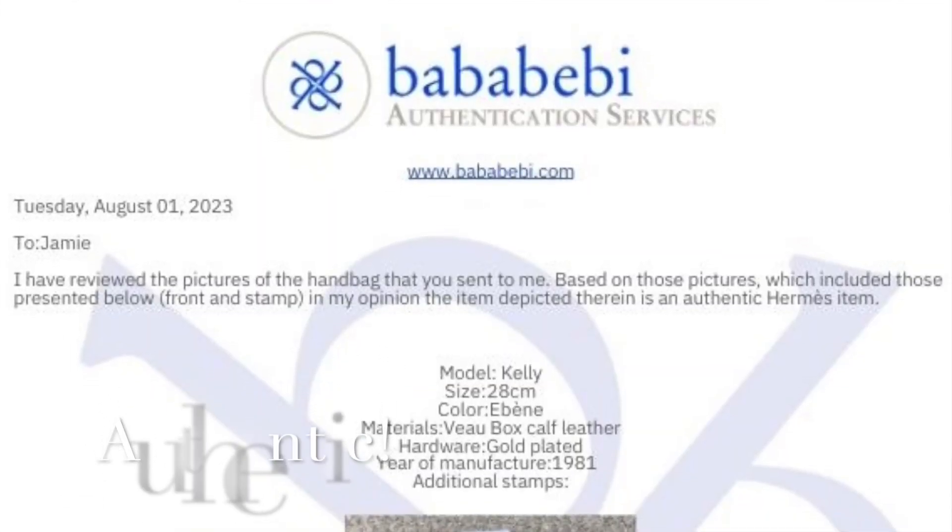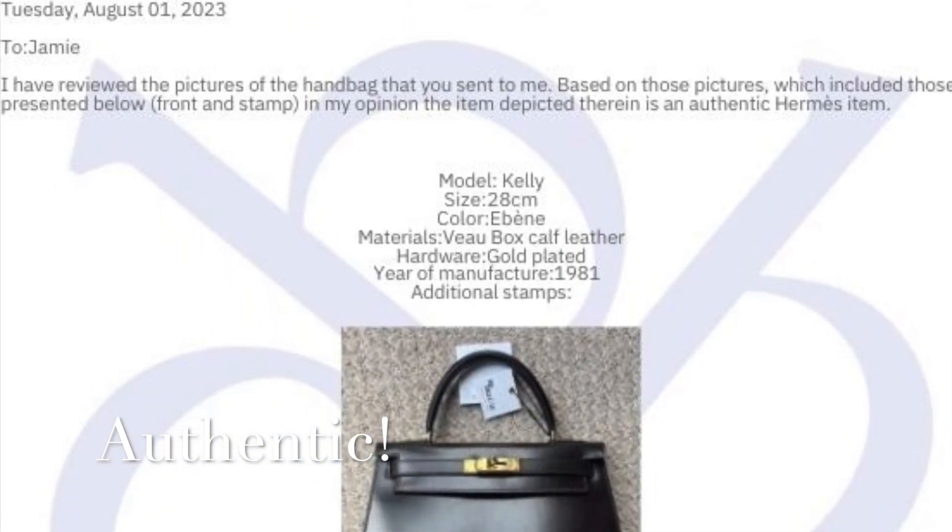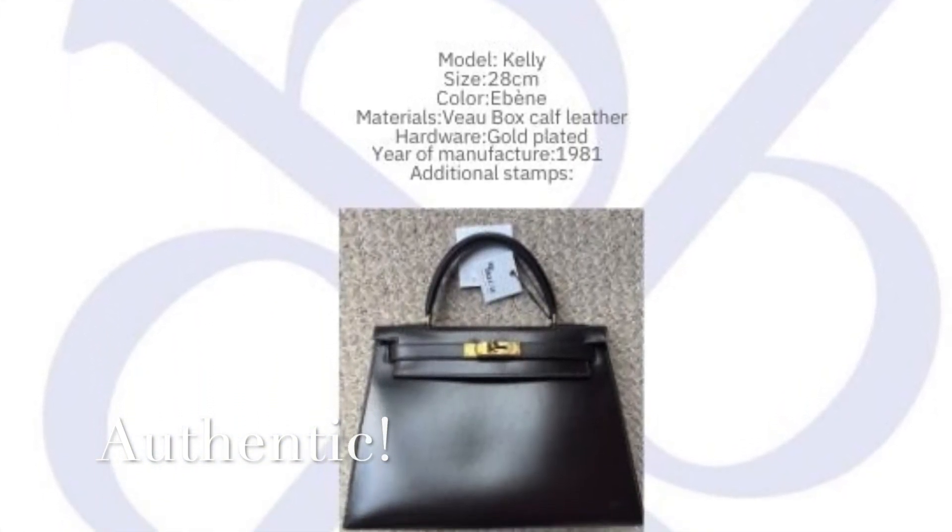A quick update on the authentication: I went to Boba Baby — really easy to do online — and she got back to me the next day, super quick. The great news is it came back authentic. I'll put a clip in showing it in my email; I removed some personal information like my last name. Next step, I'm heading to Hermès to see about some accessories like the clochette and whatnot, and I'll keep you posted over on Instagram.